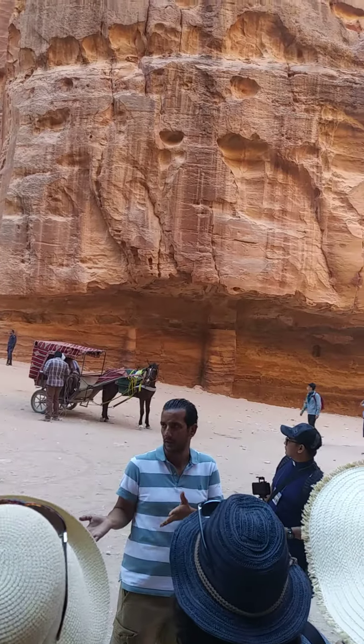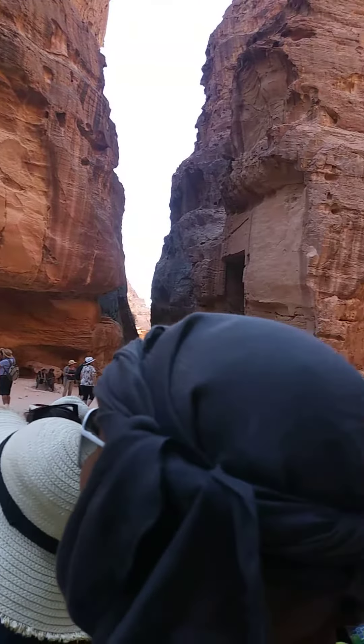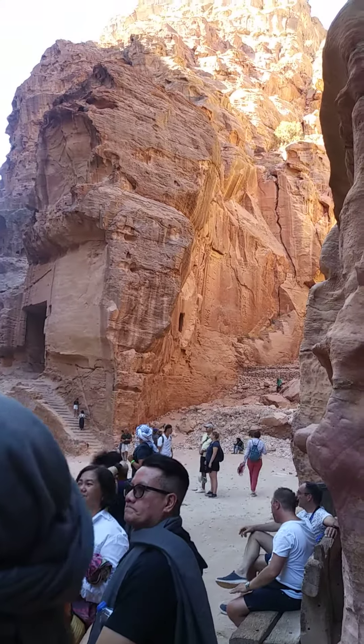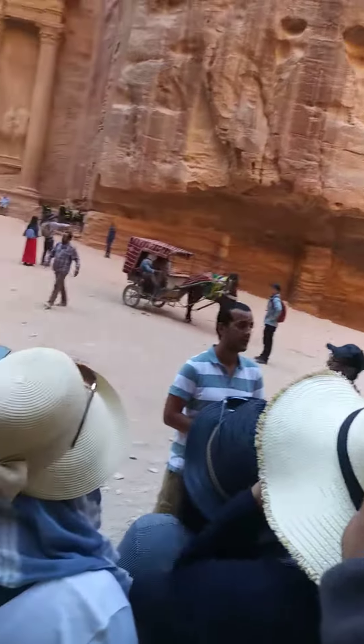Take a picture by yourself and then it's time to go back. Now, we are in front of the main facade, the famous one known from all over the place, which is the Treasury.